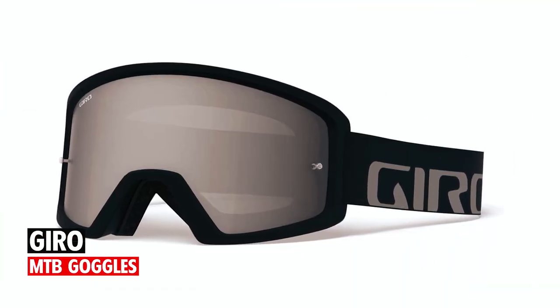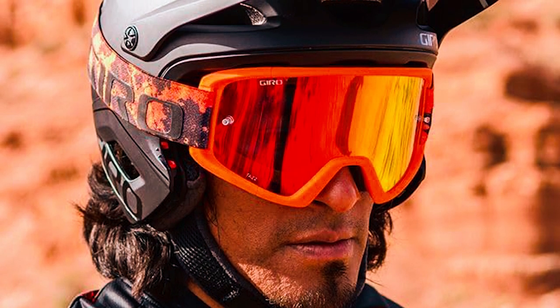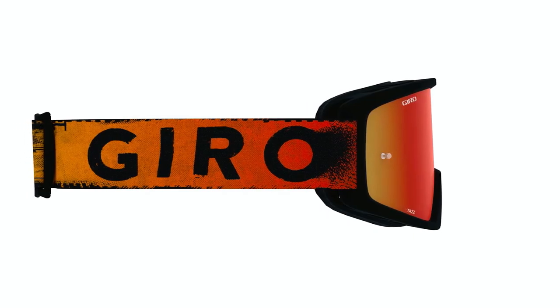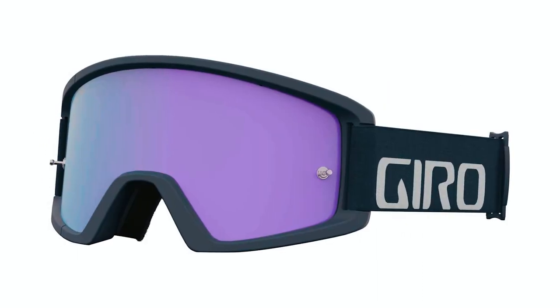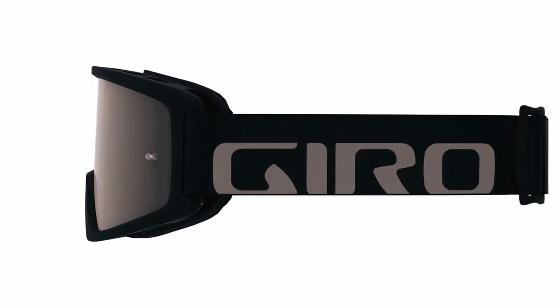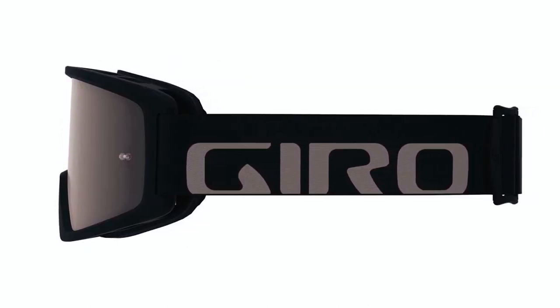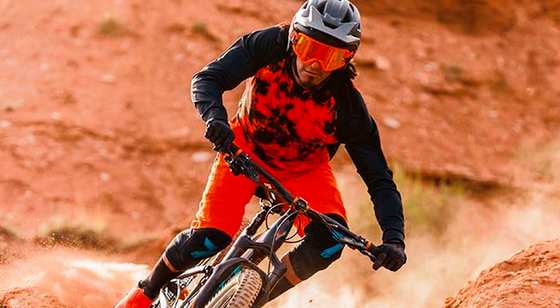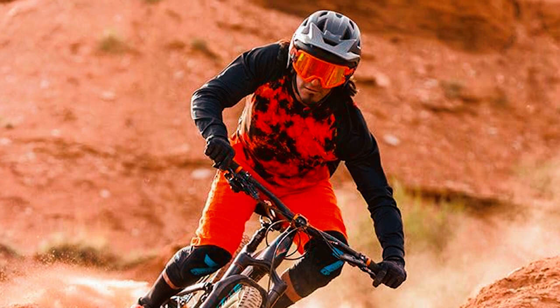Gyro MTB goggles. Unleash unparalleled peripheral vision with the Gyro MTB goggles. Engineered with anti-fog coating and expansion-view technology, these goggles offer a medium-sized adult-fit frame and supervent face foam. Designed to be over-the-glasses friendly, they accommodate prescription frames comfortably.